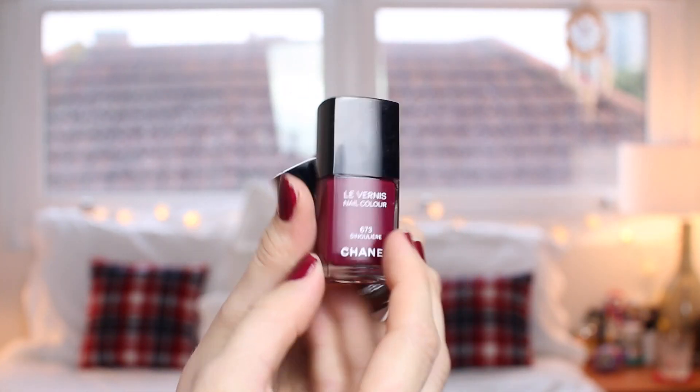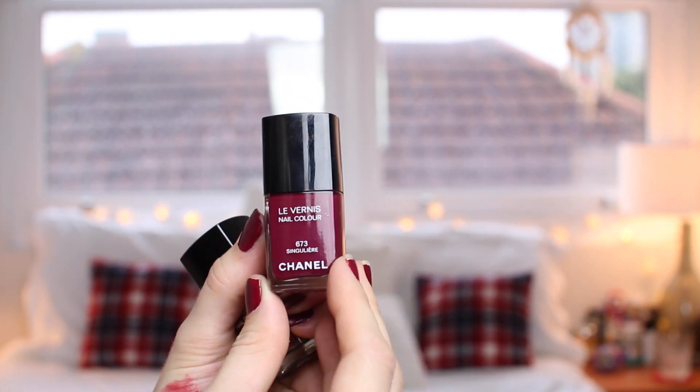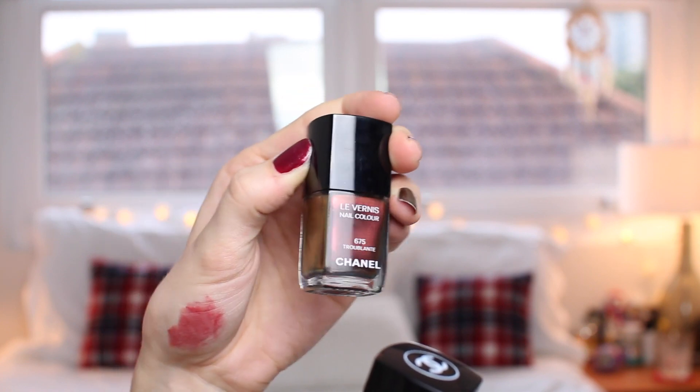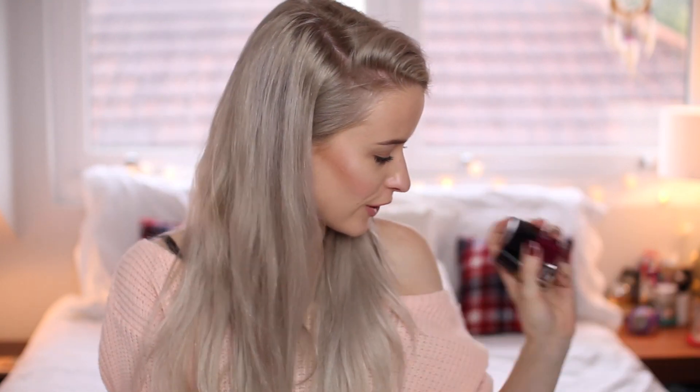Next are two new nail shades from Chanel that I'm just in love with. In fact, I've got them on now, although I need to reapply because they're all sort of coming off. This one is shade 673 Singulier — it's a very kind of bright raspberry plum. It's not got that very autumnal plummy shade that we all seem to wear all the time; it's a bit more bright, a bit more girly and feminine, which is why I really love it. And then this one is 675 Troublante — I have it on one nail and everything else is the more raspberry shade, but I think they go really beautifully together.